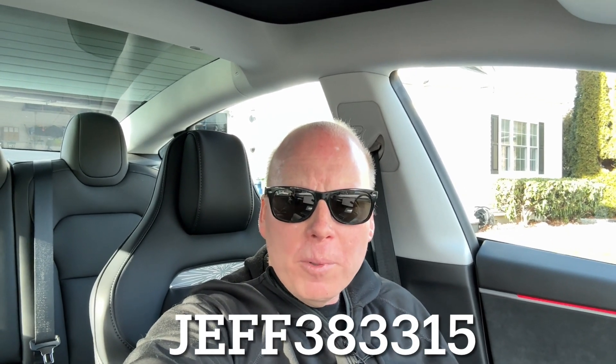Remember to like and subscribe for more videos about Tesla, Rivian, Wi-Fi, and tech products. And if you are considering buying a Tesla, use my referral code below to save big money on that purchase.